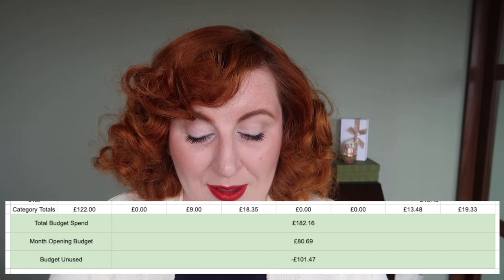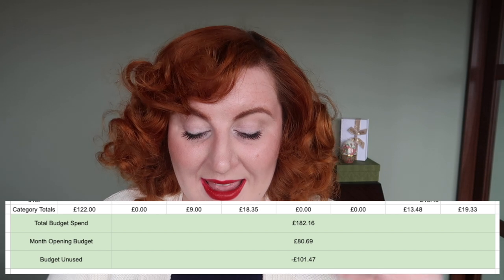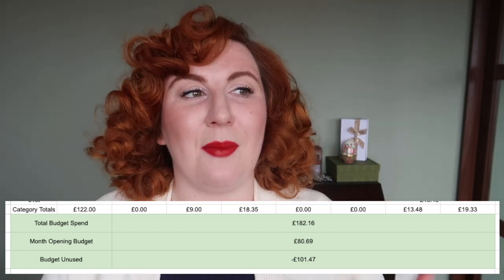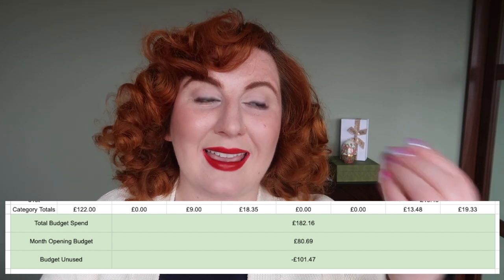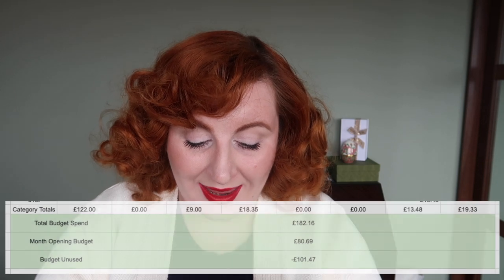That's everything I actually spent in March. In total I spent £182.16. Since I opened with a budget of £80.69, I was technically £101.47 over budget. However, if my budget should have been £250 and I didn't spend the full £250, I have clawed it back a little bit — which was what I wanted to do. That means I opened April with a budget of £148.53.